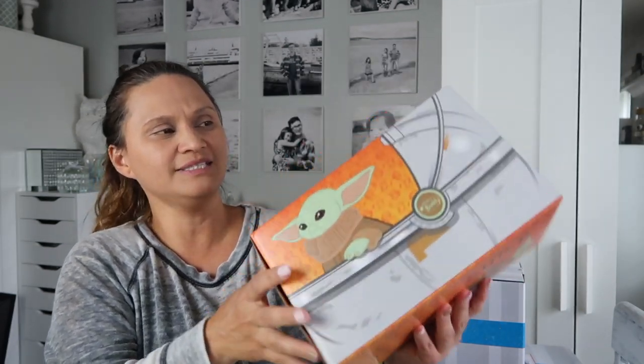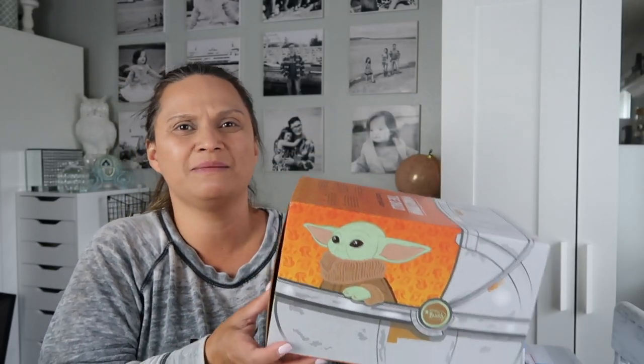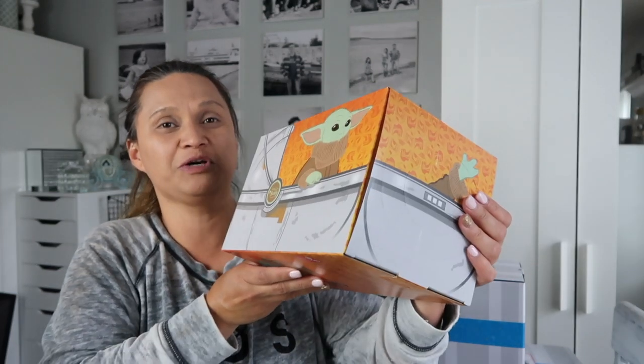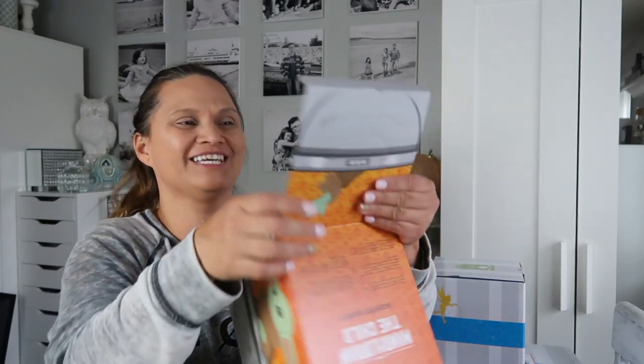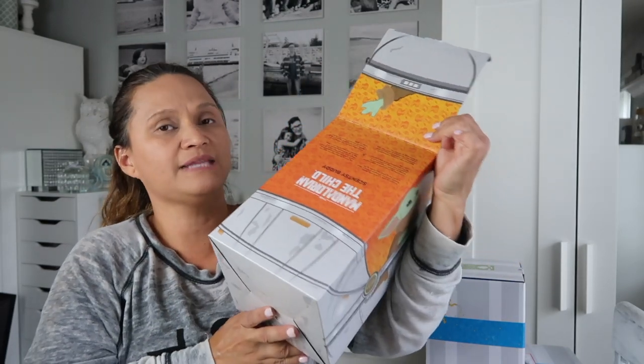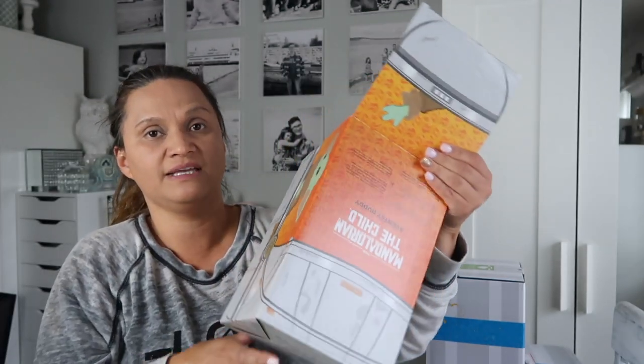So let me show you the box — this is the Mandalorian, The Child, Scentsy Buddy. I call it Baby Yoda, but it's officially called The Child. The packaging itself is absolutely gorgeous if you're a Star Wars fan. All Scentsy buddies come in a very decorative, nicely decorated box, and the top pops out so you can use it as a handle — it's a gift within the box itself.